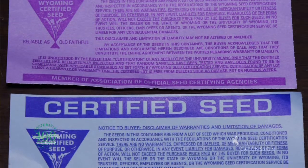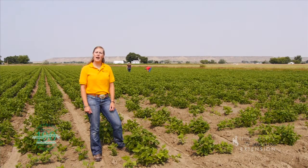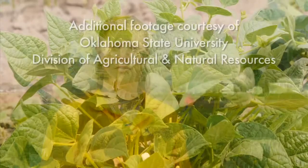Behind me are seed inspectors at work, so the next time you drive by a field of beans or alfalfa, or eat cereal made from wheat, consider how much work it took to produce seed for that crop. From the University of Wyoming Extension, I'm Mae Smith, exploring the nature of Wyoming.